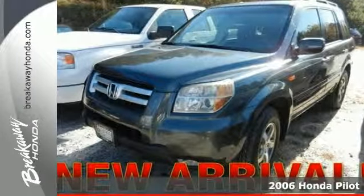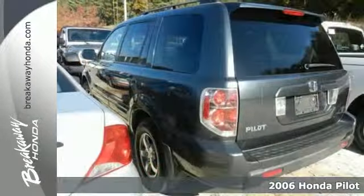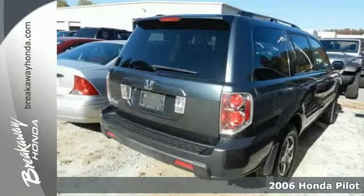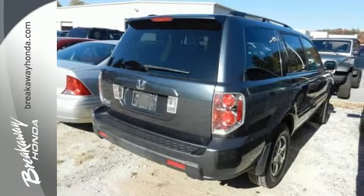Your life demands an SUV. Why give up what you love about cars? Here's a 2006 Honda Pilot. The exterior styling is rugged and durable, with alloy wheels and a roof spoiler.